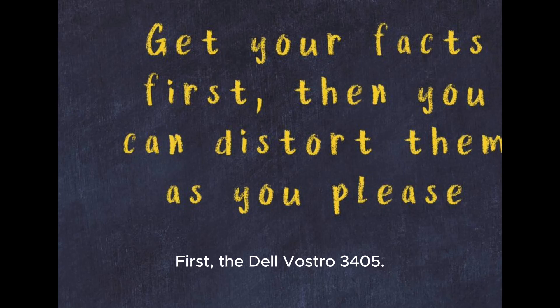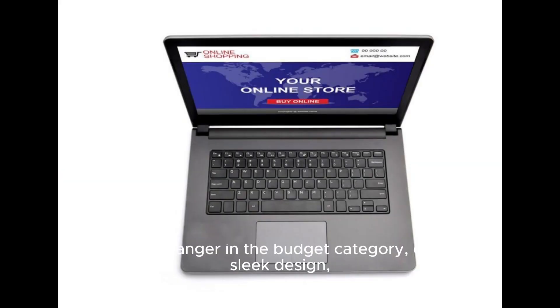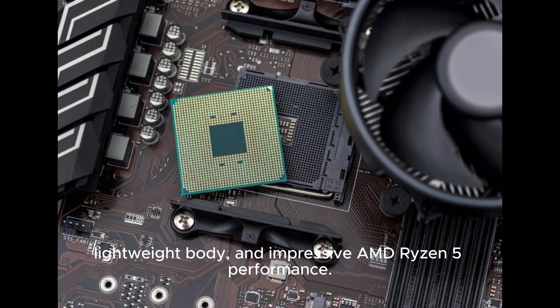First, the Dell Vostro 3405. It's a game-changer in the budget category, offering a sleek design, lightweight body, and impressive AMD Ryzen 5 performance.